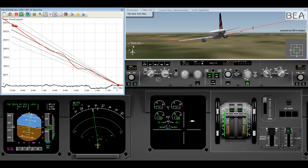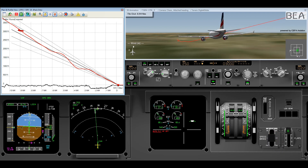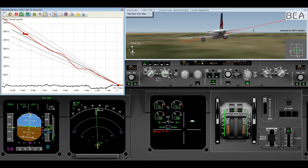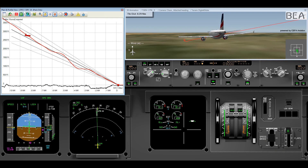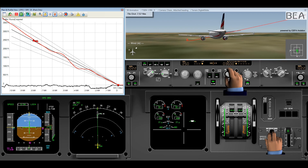The airplane is still well above the glide slope. At 3,000 feet, the selected altitude is captured and engines spool up to maintain the selected speed. The APs are disengaged; the crew set a higher altitude and a negative vertical speed in order to capture the glide slope from above.